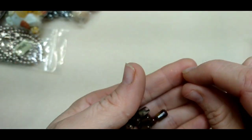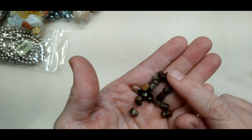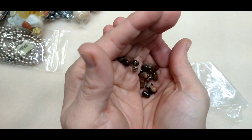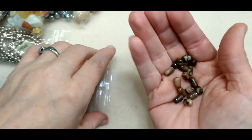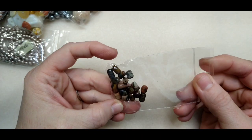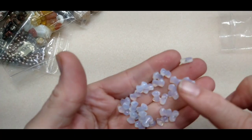Look at these — they're faceted, with teeny tiny little facets on them. They're a barrel shape, and just beautiful little beads, but I'm not sure what they are either. Maybe jasper, but I was thinking rhodonite or rhodochrosite. I don't know — please tell me if you know, leave comments. This one looks like opalite.